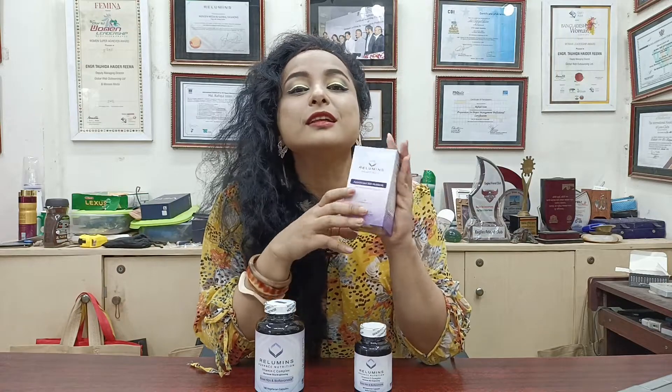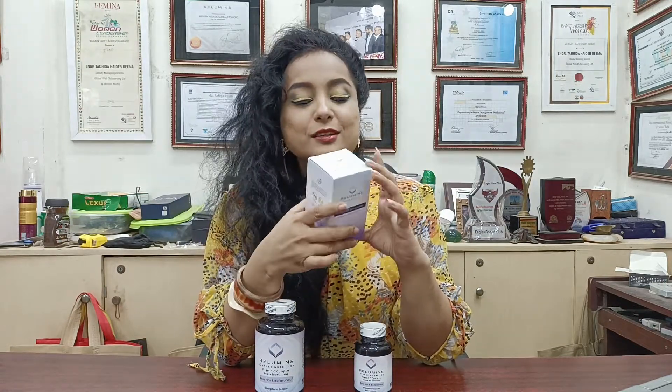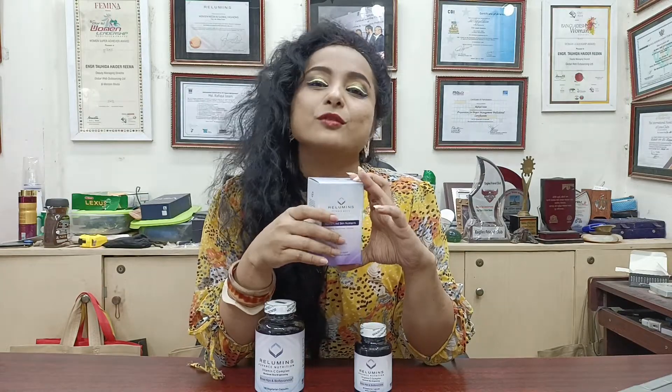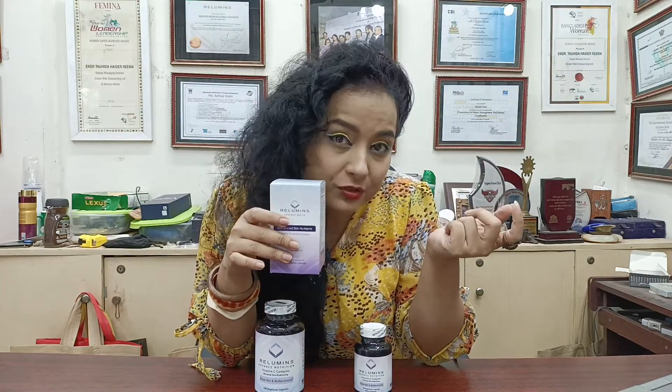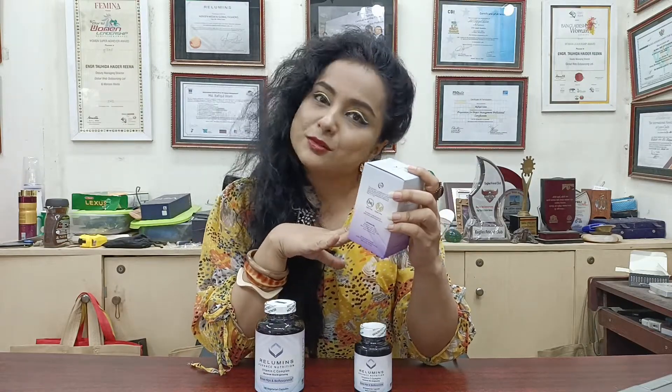There are a total of 90 capsules here. Not only that, this is GMO free. So anyone who has allergy issues, that person can use this as well.